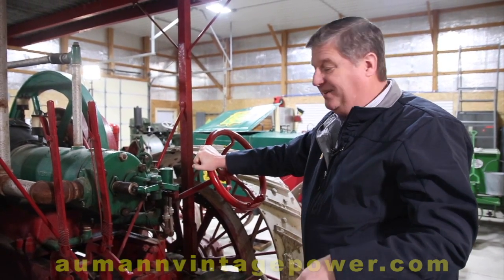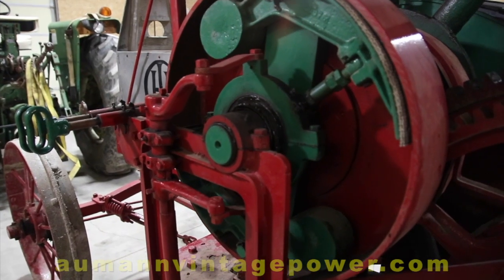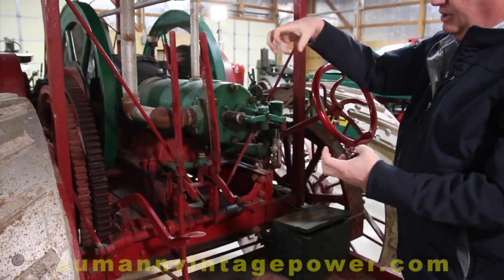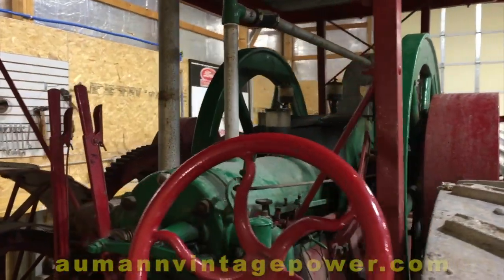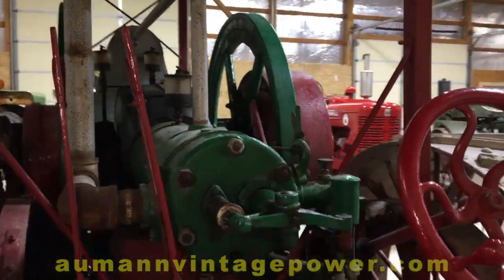And of course this is your clutch — just in and out on it. And this is your brake, which was a band-type brake that would stop the bull gear from spinning. It looks super simple today, but this was a major technological breakthrough in 1911.